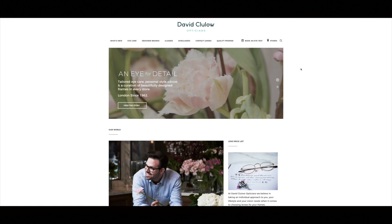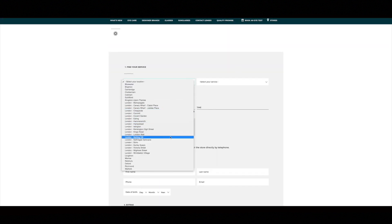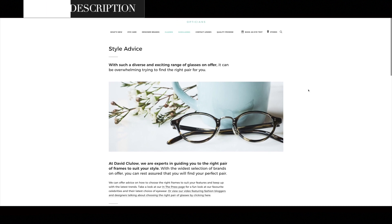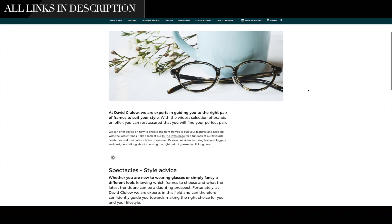This video is in partnership with David Clulow, who have supplied all the styles that you'll see in this video. They provide on-site eye tests and also have a huge selection of frames and lenses to suit everyone. You can check them out via the links in the description below.